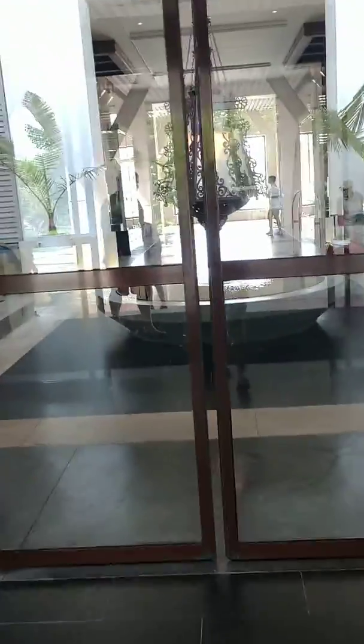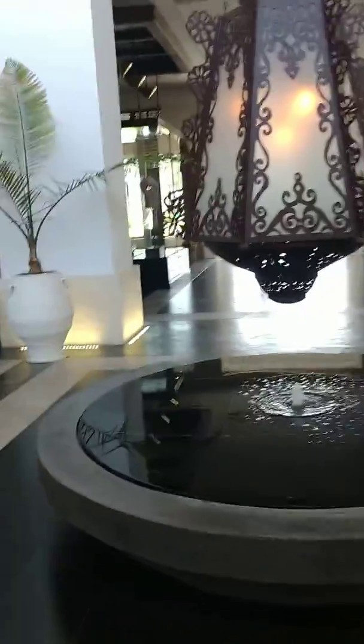Hey, this is Jackie Wechter with Blissful Honeymoons and Destination Weddings and Blissful Vacations. I am at Unico 2087 in the Riviera Maya of Mexico. I'm just going to show you a quick tour of the lobby, which is uber chic. I love it here.